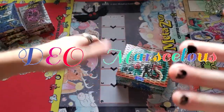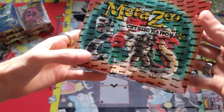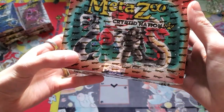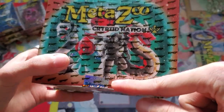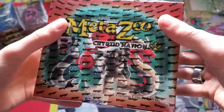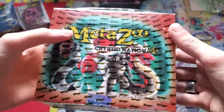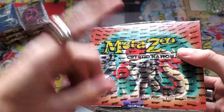Hey guys, Dio and Mars here back at the mat with another MetaZoo booster box break. This may look familiar — we opened a Kryptonation Base Set first edition booster box on the channel before, but today we are looking at second edition. Big reveal: second edition printing. It's all the same cards from first edition, so we're looking at more chances for mothmen, wolfman, frogman, bigfoot, and all your favorites from Kryptonation Base Set, with one interesting exception.